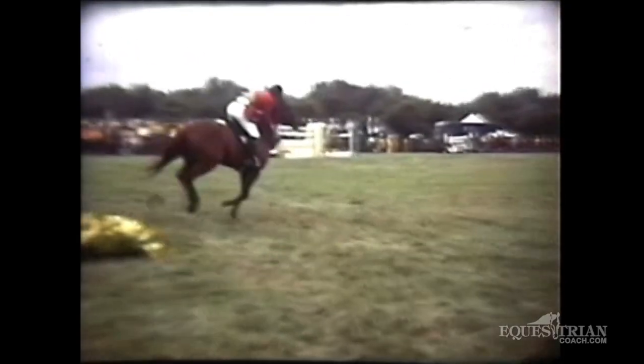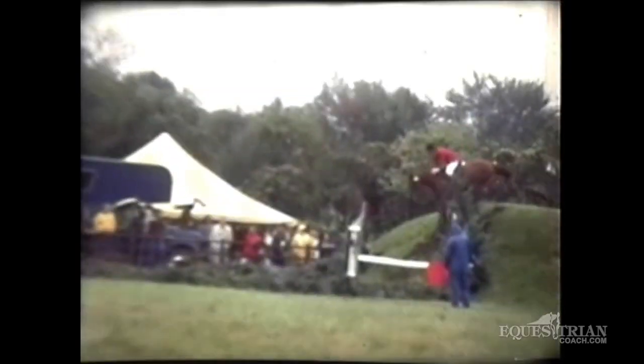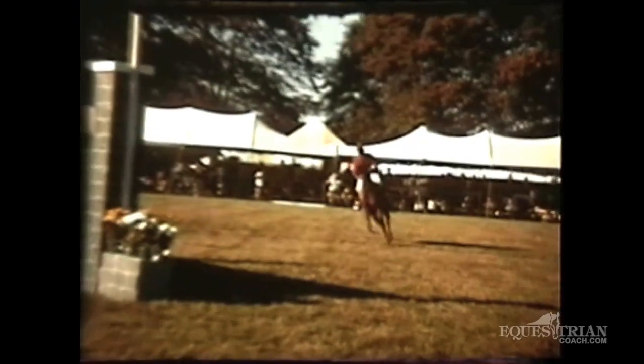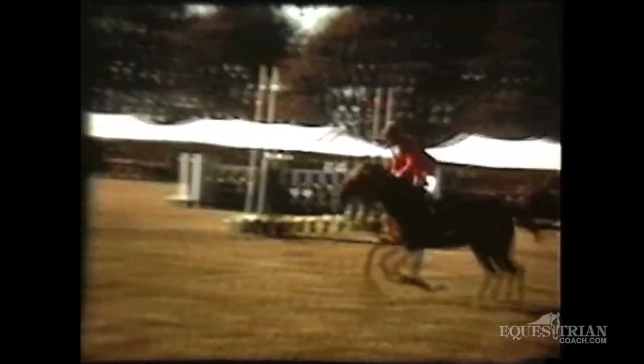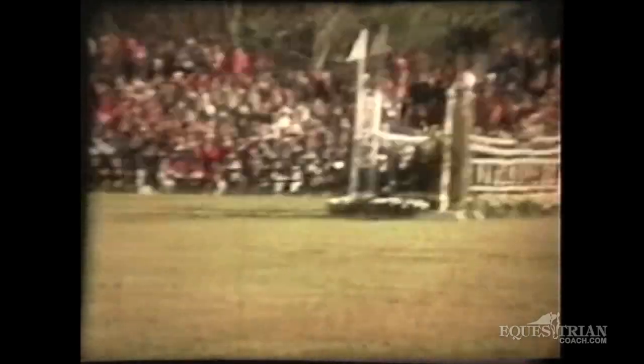He always had a great leg position and he put his horse to the right spots. You'll see this was a course you don't see today in America — gutsy, big, often with very difficult footing in rain. The fences were very big, very natural, and very inviting. Big fences, but more natural than today's, which are also very difficult but more artificial.